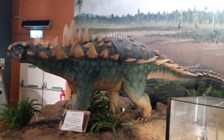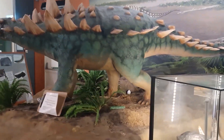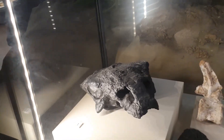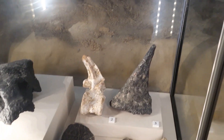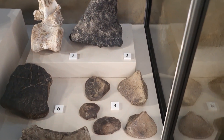We're nearly finished, but this is a model of Polacanthus, which is a spiny dinosaur as you can see. These have also been found on the Isle of Wight. We've got a replica of the skull, one of the spines, some more scutes, and a vertebra.